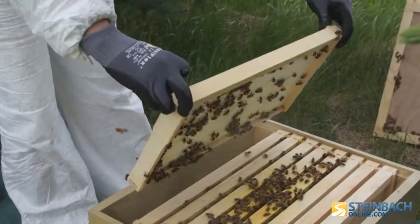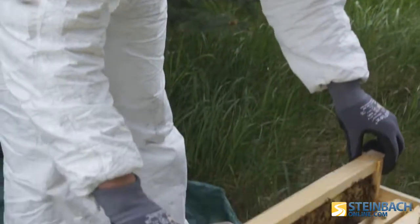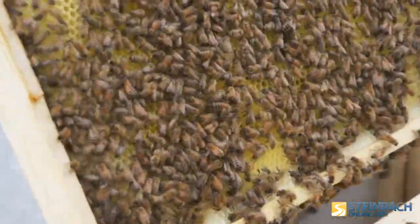So what do you need to be able to do this? Space — a backyard at least. Flowers to get them going. If you're buying packaged bees the way that we did, you'll have to feed them sugar water pretty much the whole year, because that helps them build their comb in their hive.